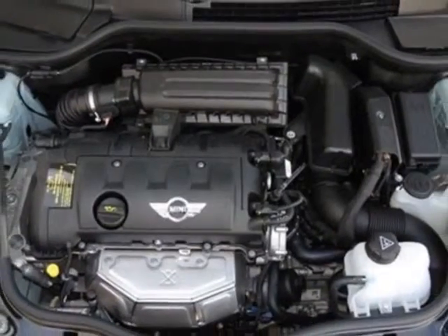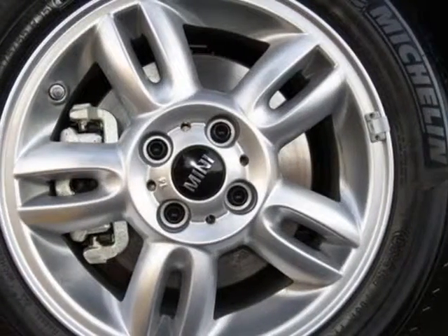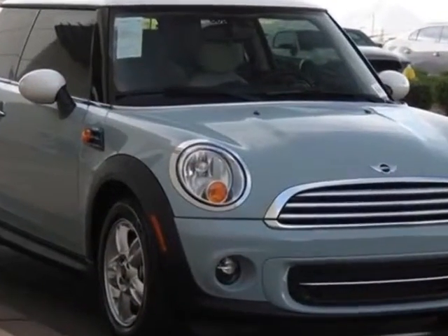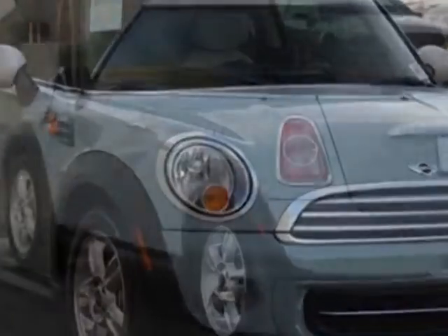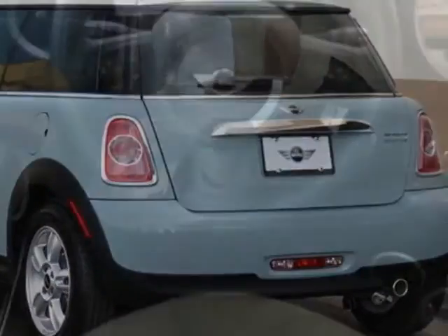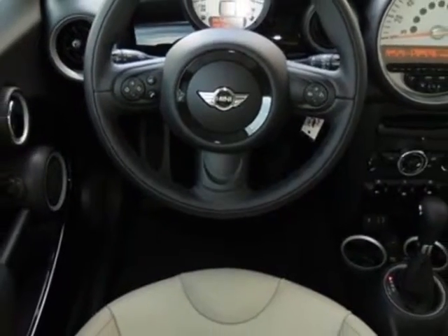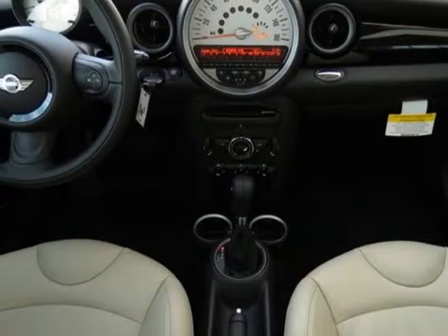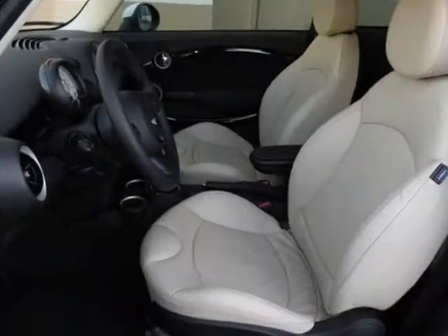15 inch X5.5 5-star spoke alloy wheels, white top and mirror caps, center armrest, sport seats, piano black interior trim, carbon black color line, ice blue and polar beige gravity leather seat trim. Call 877-705-4076 or email our friendly sales staff today to schedule a test drive.